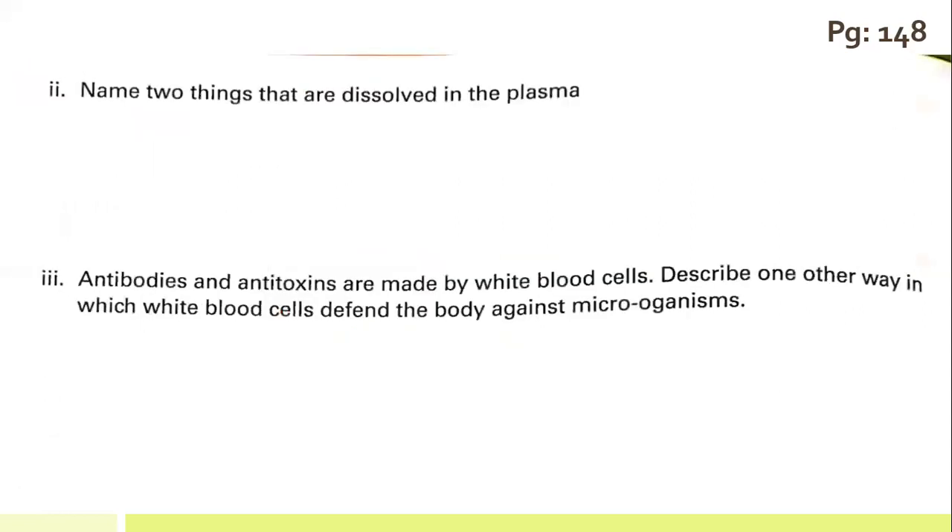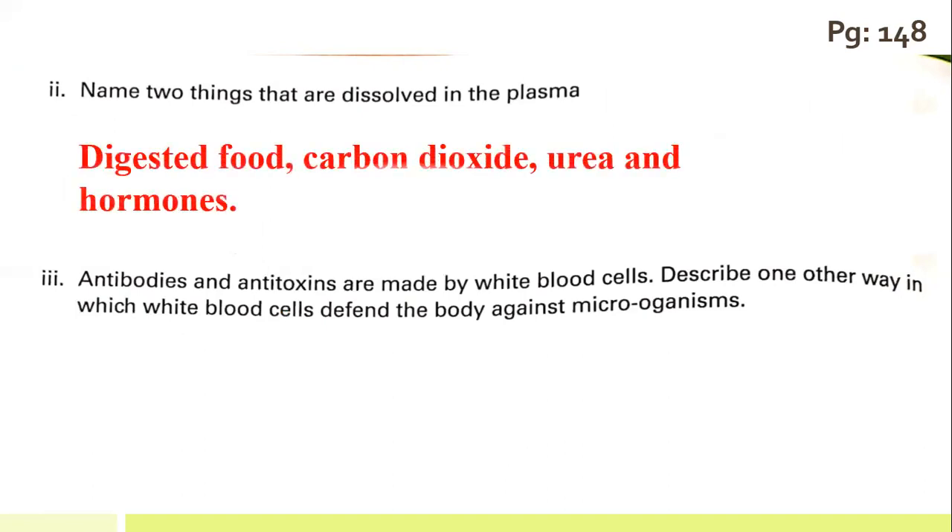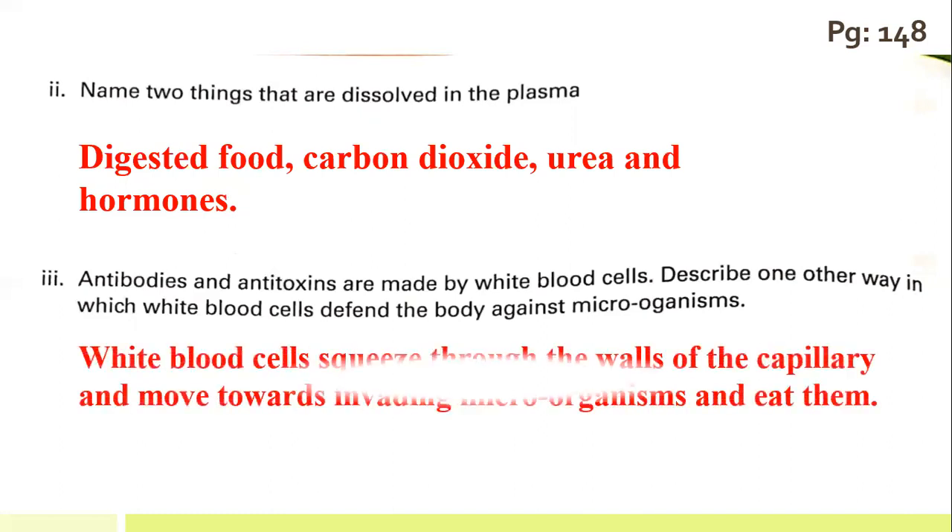The second part: name two things dissolved in plasma. Digested food, carbon dioxide, urea, and hormones are all dissolved in plasma. Antibodies and antitoxins are made by white blood cells. Describe one other way white blood cells defend the body against microorganisms: white blood cells squeeze through the walls of the capillary, move towards the invading microorganisms, and engulf them.